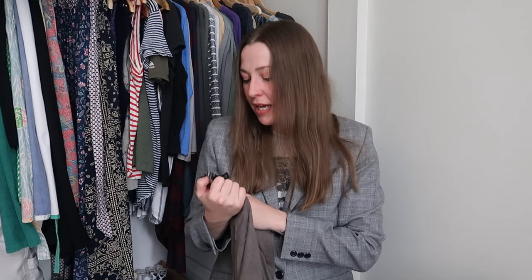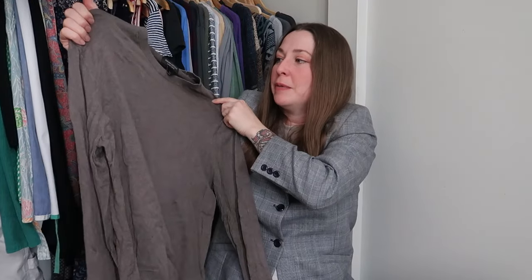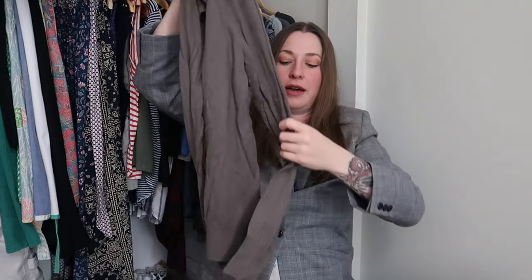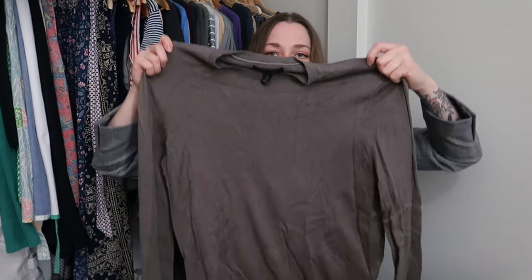This is a Banana Republic luxury blend — a silk cashmere blend. I've talked about picking up Banana Republic basics at the bins because they do well for me. I think this is also a men's size large just like that J.Crew piece. So we have a lovely men's sweater — it is Sweater Weather, a nice basic brown neutral color. If I see something that's going to be silk and cashmere, I'm definitely going to pick that up.